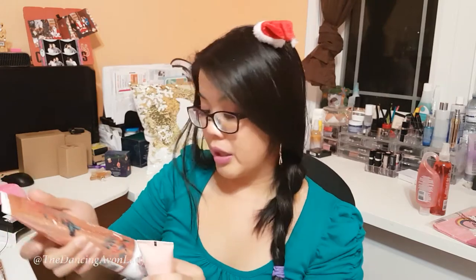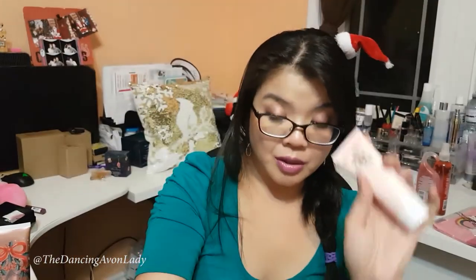The hand cream is 45 milliliters, the shower gel is 295 milliliters, the body scrub is 226 milliliters, the body cream — so it's not a lotion, it's a cream, so it is thicker — is 226 grams. And the body mist is 236 milliliters. So, this hand cream is 45 milliliters.